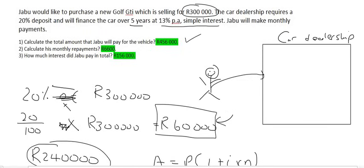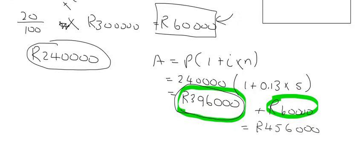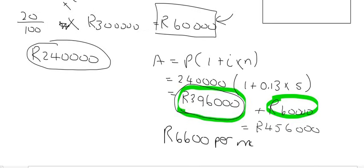Question two: what will his monthly payments be? On the day he walks into the shop he pays 60,000 Rand. They then take that 240,000, add interest, giving a total of 396,000 Rand — that's how much he still has to pay them. In five years there are 60 months.